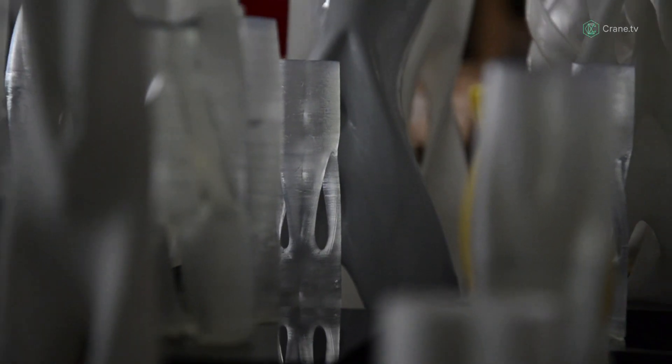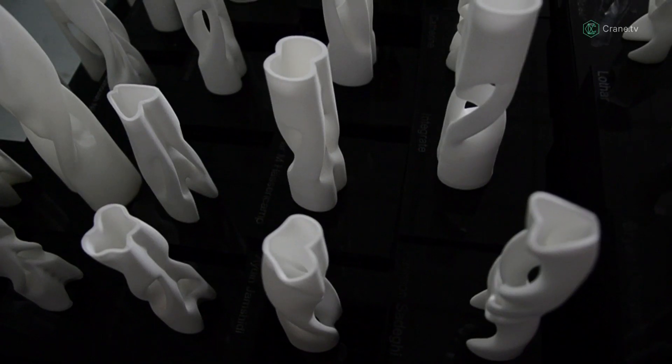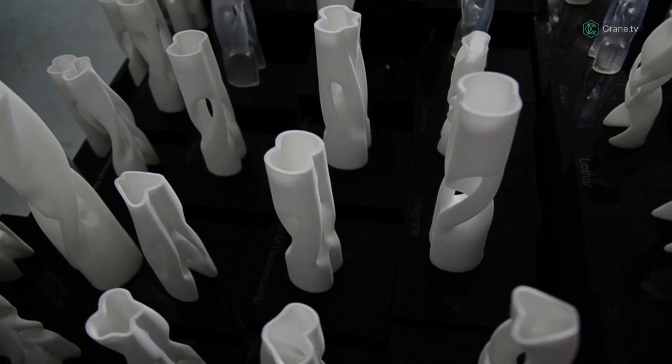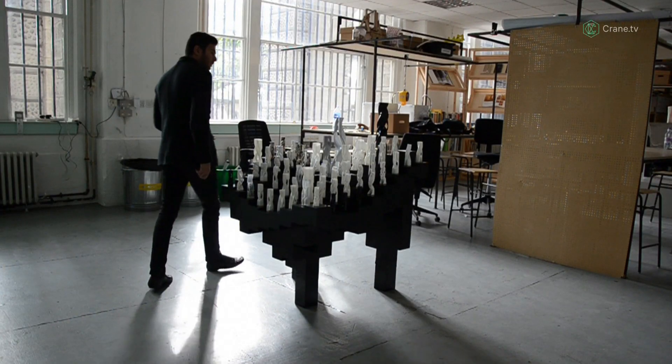We could just put up the files and sell them one by one, but what we wanted to do is to have them as an army together — like hundreds of them together — take a photo of them and show the variation so you can see the uniqueness of each one.